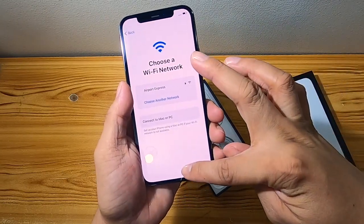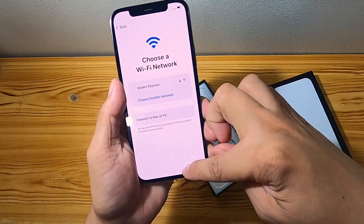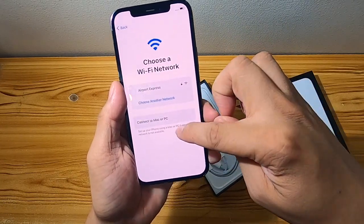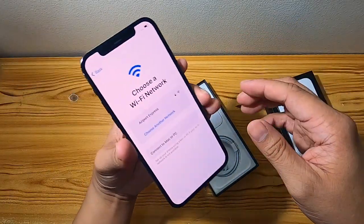We'll set it up fully later. It looks like it's working.